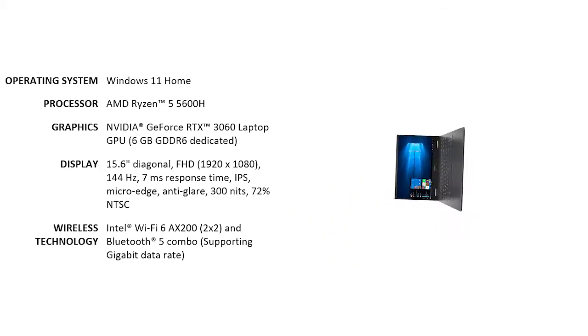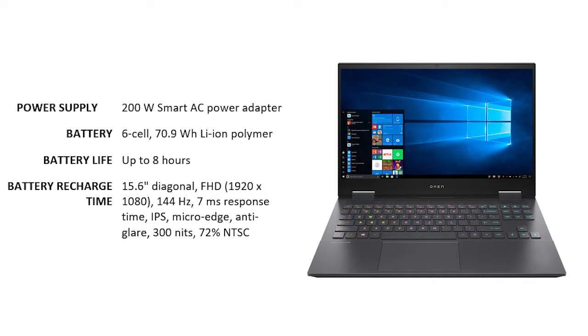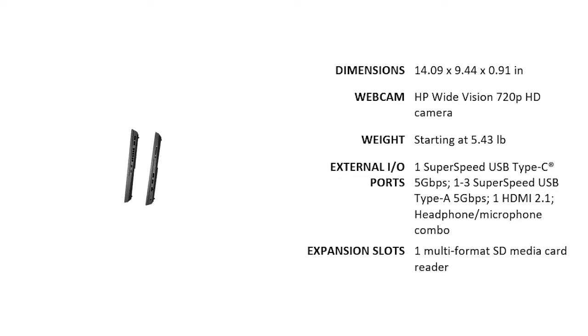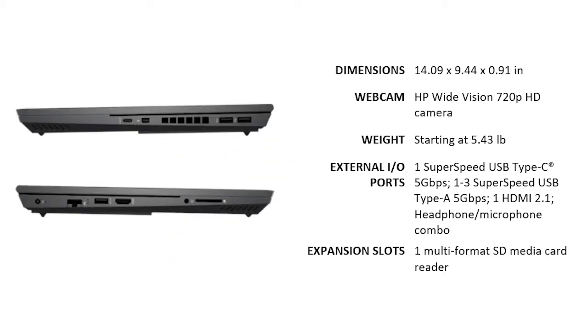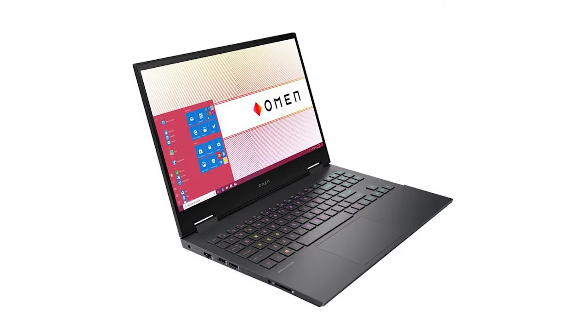It has a Mica Silver aluminum keyboard frame with white backlit, a quite large touchpad, and a Mica Silver cover with bass finish. It has a wide-vision 720p HD camera with integrated dual-array digital microphones. There's a super-speed USB Type-A and Type-C port, an HDMI 2.1, headphone-microphone combo, and a multi-format SD media card reader.